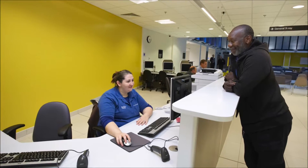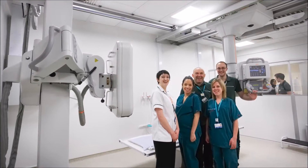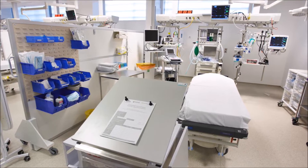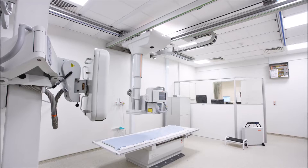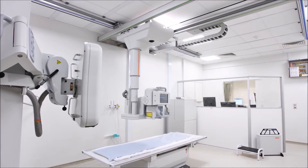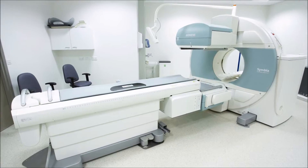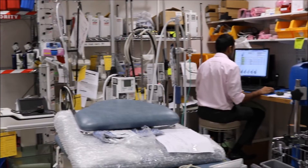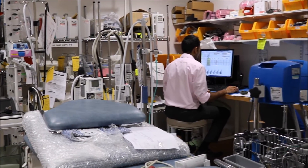I manage the maintenance contracts for medical devices throughout the Barts Health Trust. Contracts are kept up to date and well managed, which ensures that medical devices are maintained properly to manufacturer specifications, helping to ensure that medical procedures are carried out correctly and safely for both patient and staff. This ensures that all medical devices within the Trust in patient use are available, safe, regularly maintained, and externally audited.